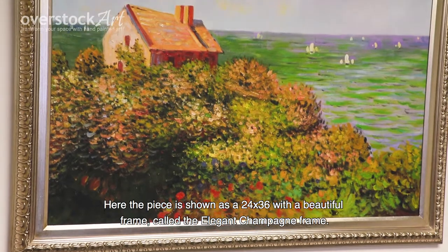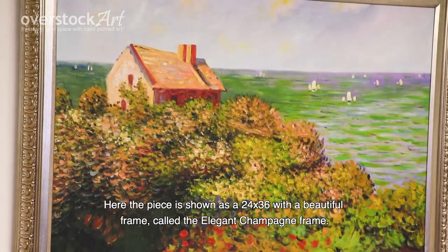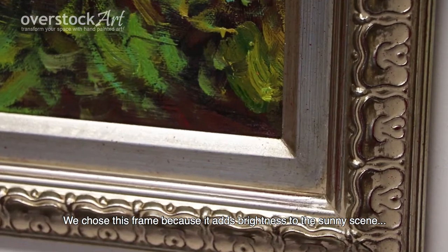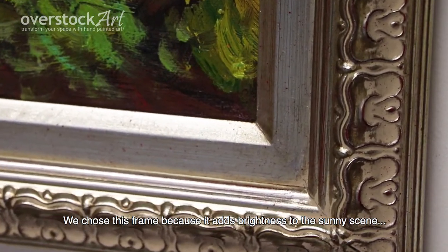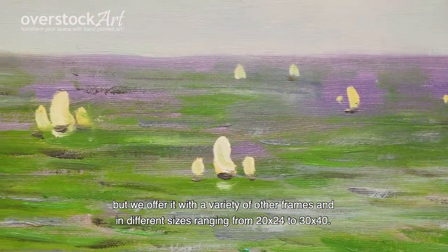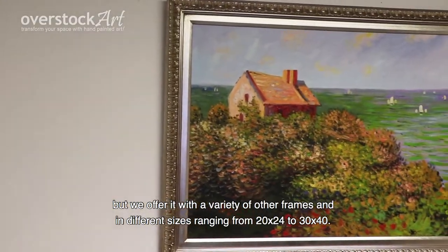Here the piece is shown as a 24x36 with a beautiful frame called the elegant champagne frame. We chose this frame because it adds brightness to the sunny scene, but we offer it with a variety of other frames and in different sizes ranging from 20x24 to 30x40.